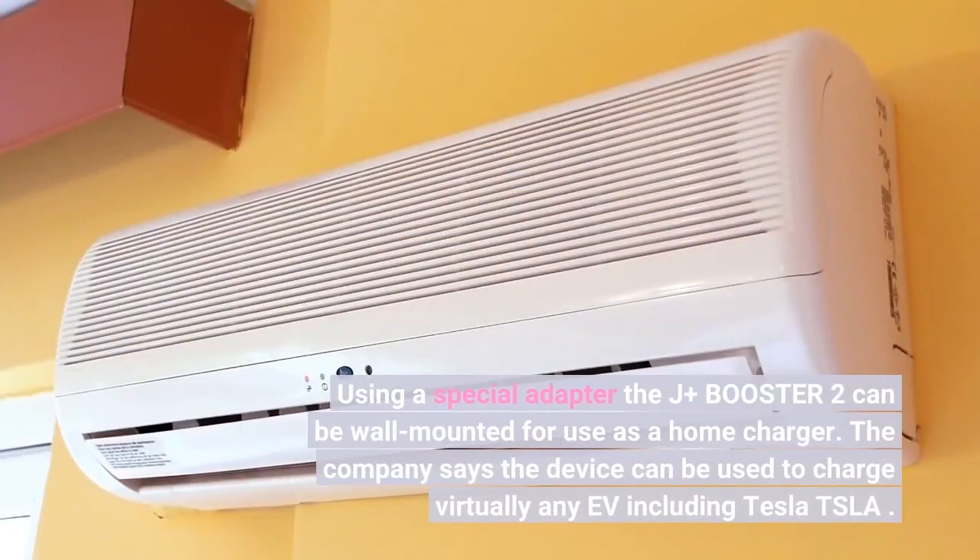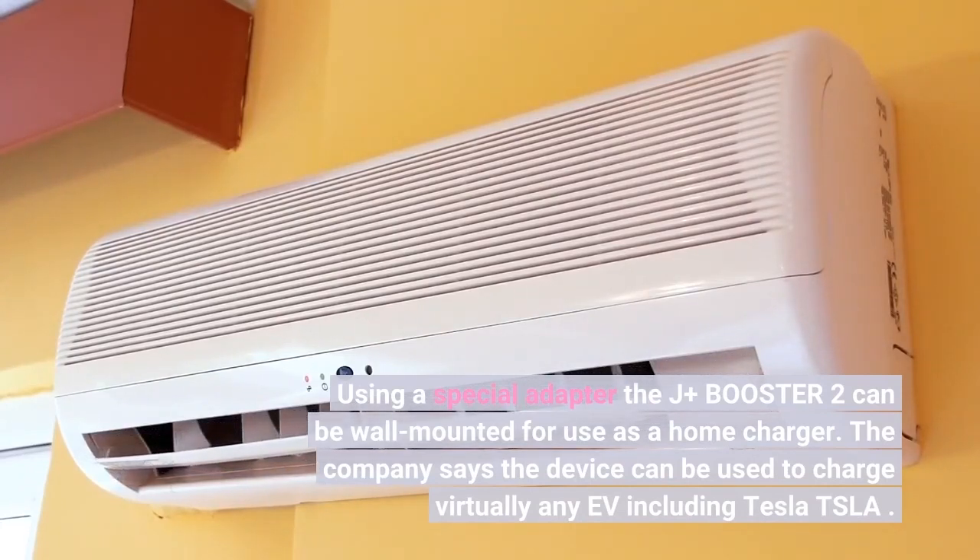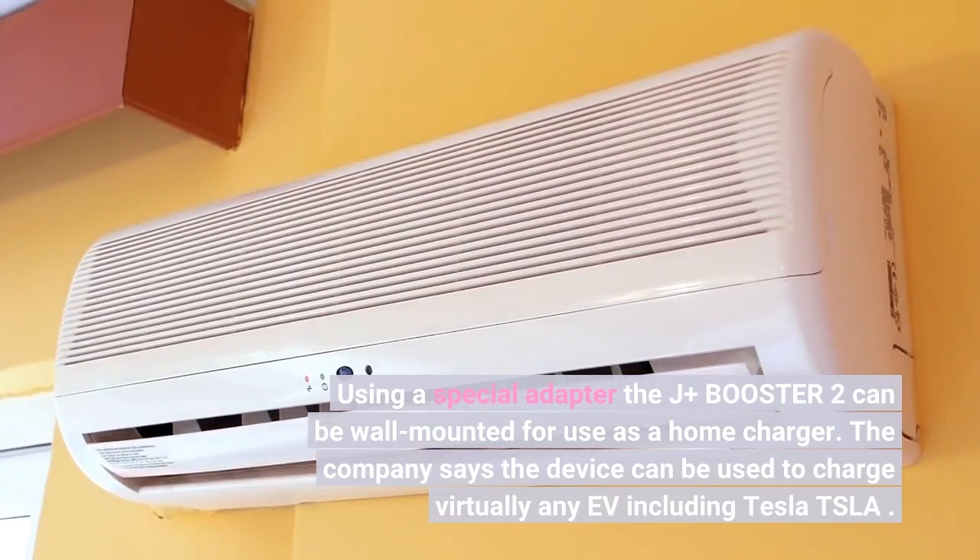Using a special adapter, the J-plus Booster 2 can be wall mounted for use as a home charger. The company says the device can be used to charge virtually any EV, including Tesla.